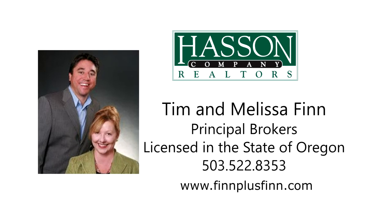This is just a preview — there's so much more for you to see. To schedule your own personal tour, please contact Tim and Melissa Finn with the Hassan Company Realtors at 503-522-8353, or visit them online at finplusfinn.com.